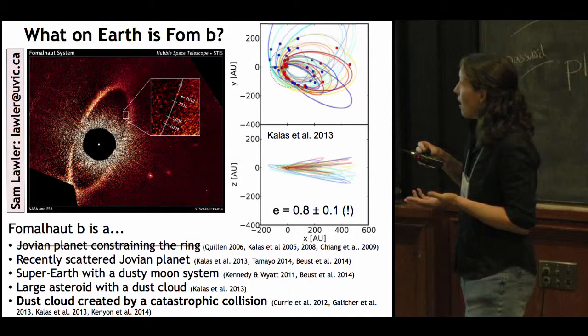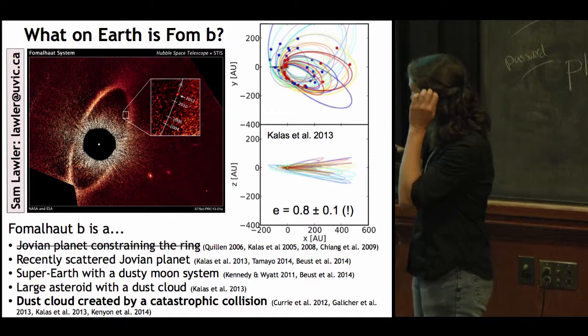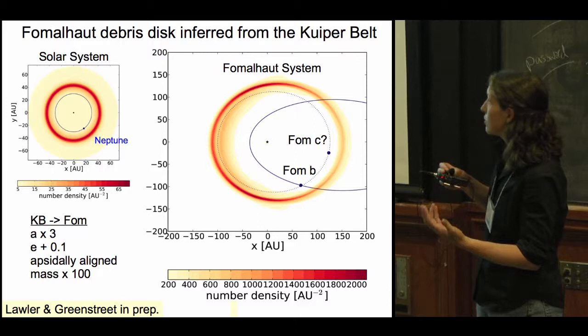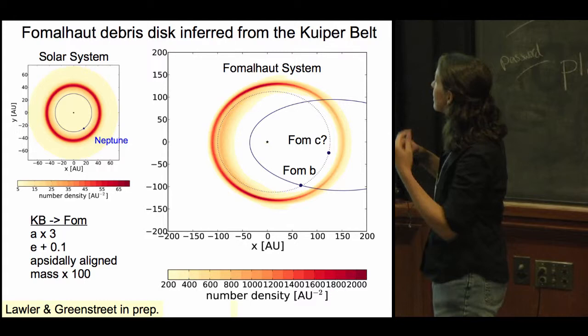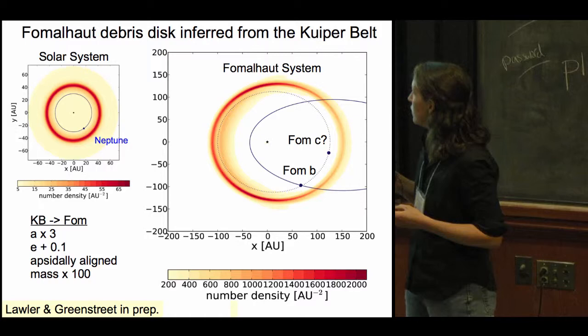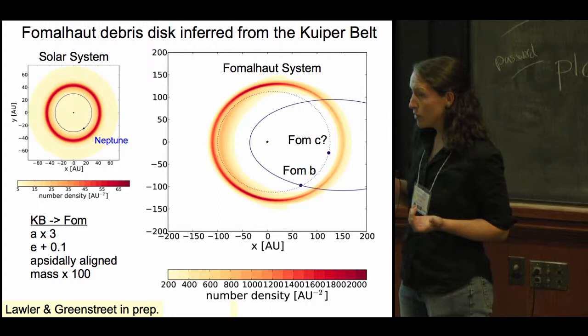It could be a large asteroid with a dust cloud to keep the dust around a little longer. My favorite interpretation — because it's the simplest — is that it's just a dust cloud created by a collision within the disc. Other authors dismiss this because collisional timescales are so long. But if you look at our solar system, scaled up in mass to look like the Fomalhaut disk, and run a collisional model, you find about one collision every decade — which is what you need to have a good likelihood of seeing a dust cloud for Fomalhaut b. Even if this means Fomalhaut b is not a planet, it tells us a lot about the structure of Fomalhaut's disk and maybe other planets shaping it.